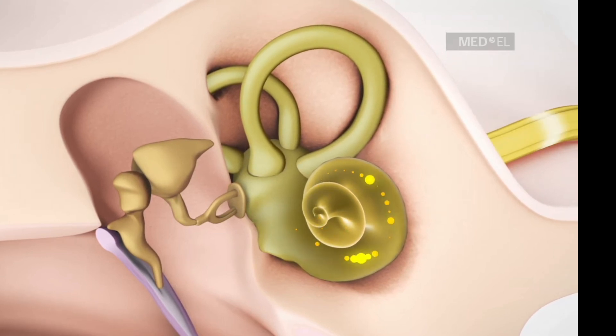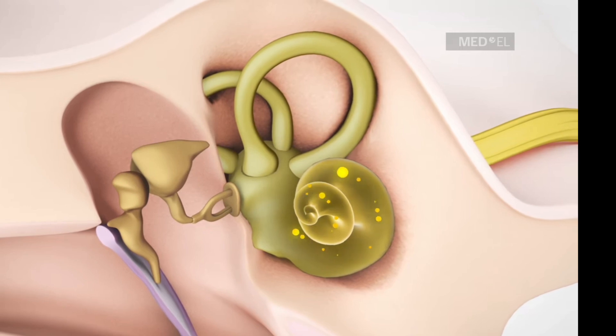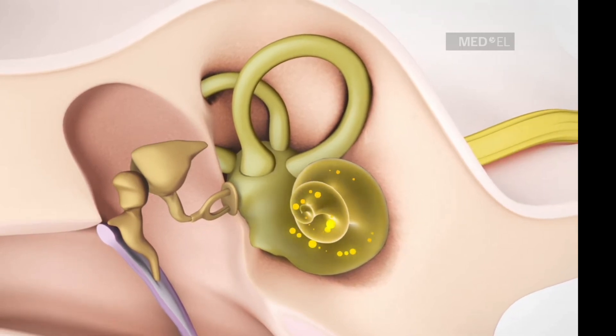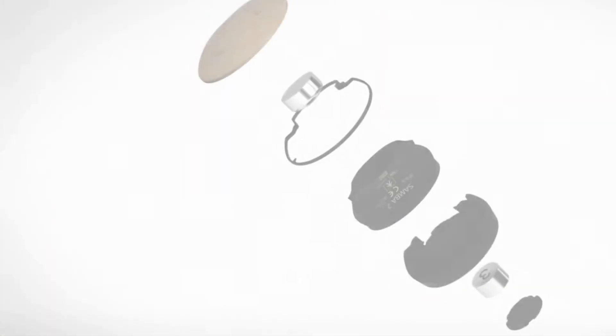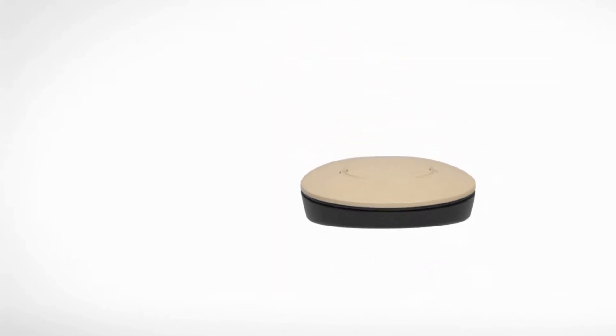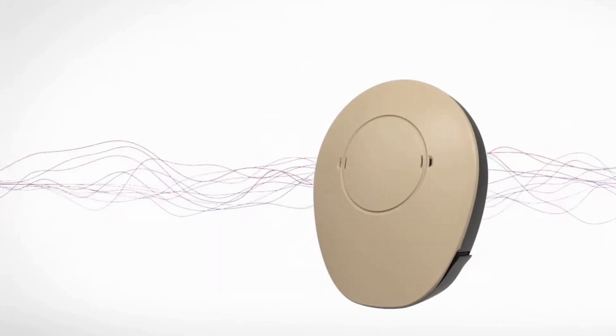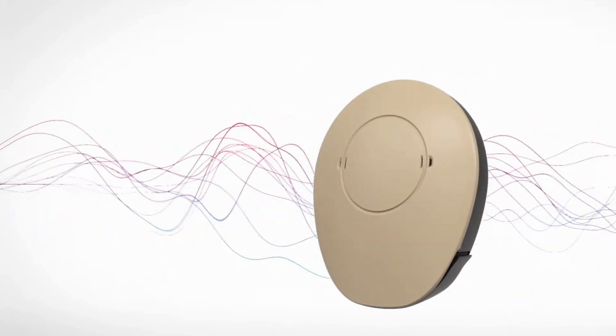Surgery should be done by an experienced surgeon who has performed a vast number of cases with a high success rate. With normal hearing, sound vibrations are sent through the outer and middle parts of the ear and onto the inner ear.